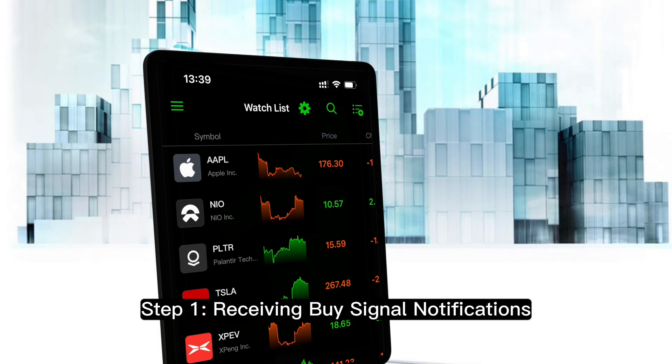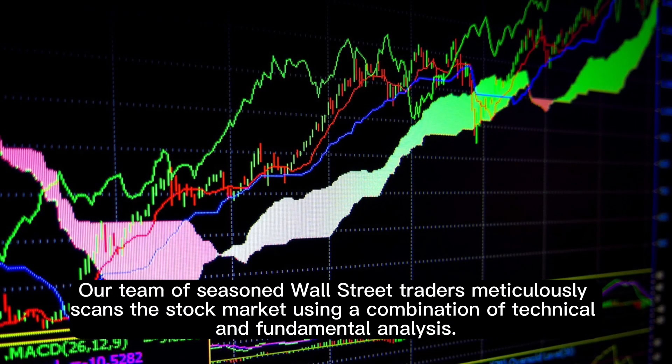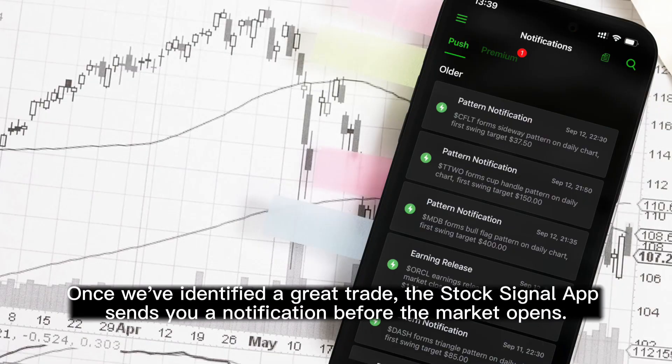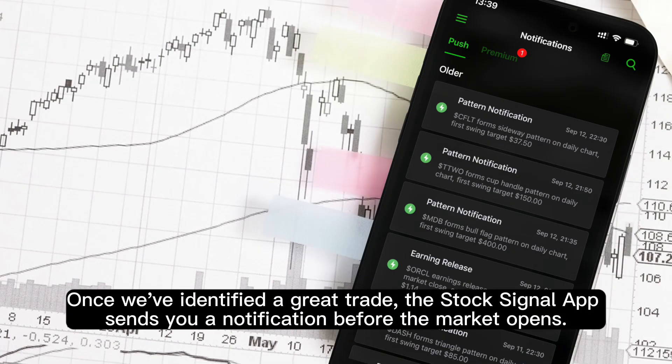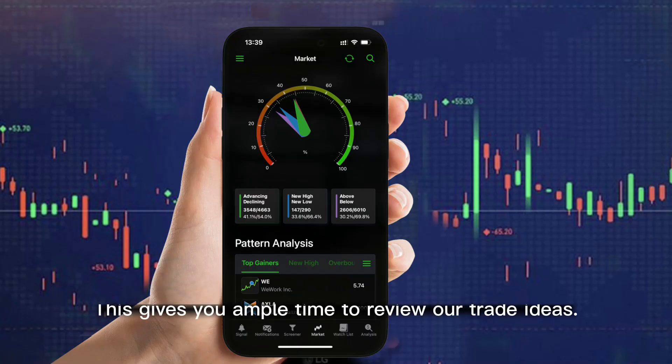Step 1: Receiving Buy Signal Notifications. Our team of seasoned Wall Street traders meticulously scans the stock market using a combination of technical and fundamental analysis. Once we've identified a great trade, the Stock Signal App sends you a notification before the market opens. This gives you ample time to review our trade ideas.